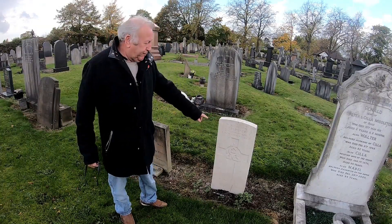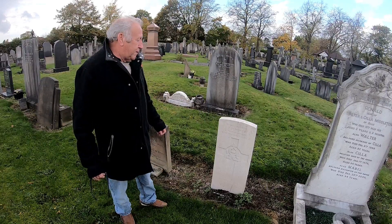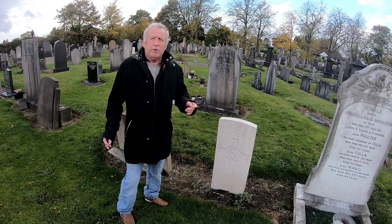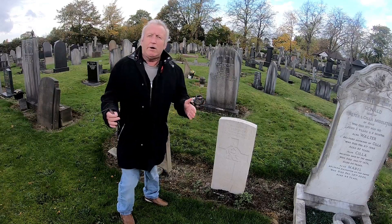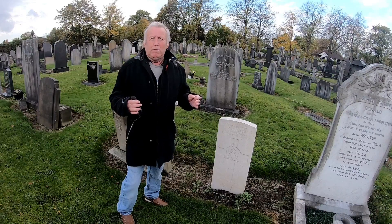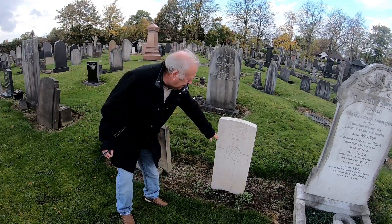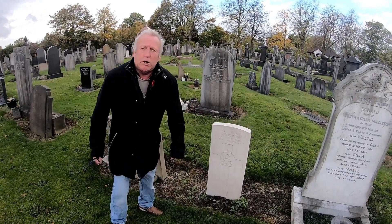We've got here T.H. Dudley, died in 1920 at the age of 23. Now, the war had finished in 1918, but the Commission carried on burying people who'd fought in the war and later died of their injuries. The Commission buried people until 1921 from the First World War, because they died of their injuries. The emblem on the headstone is the Lancashire Fusiliers.